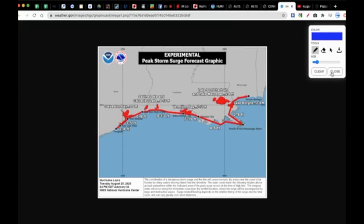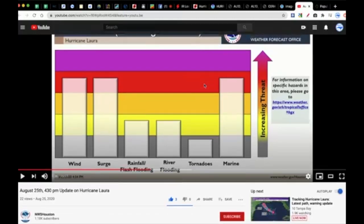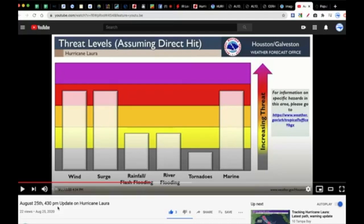Definitely a dynamic system — you have hurricane-force winds on top of everything, but then you have the storm surge, which is the more formidable threat. This graphic from the National Weather Service Houston/Galveston from a 4:30 p.m. briefing showed wind as a high threat, surge as a very high threat, and rainfall as a minimal but real threat since the storm is moving rather quickly. Tornadoes are always a threat in the northeast quadrant of tropical systems, and anything coastal is going to be very dangerous.